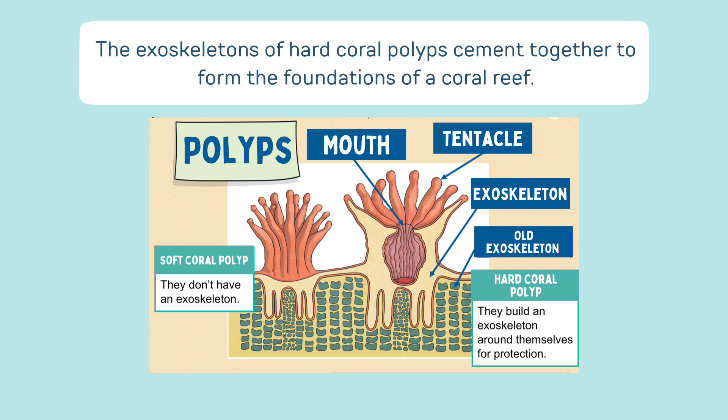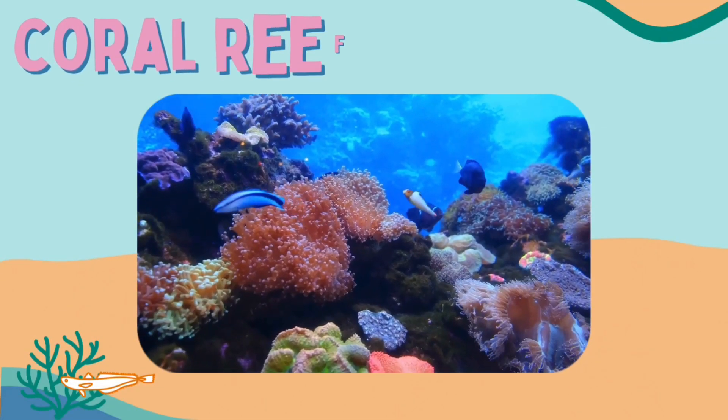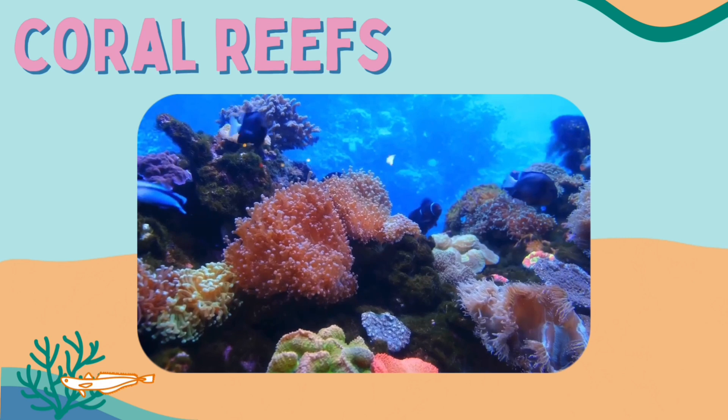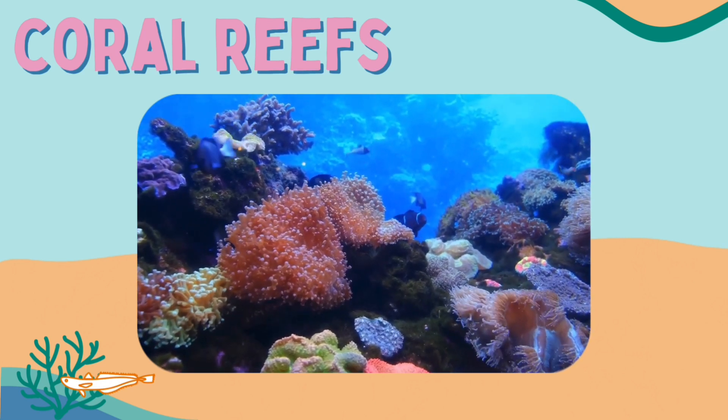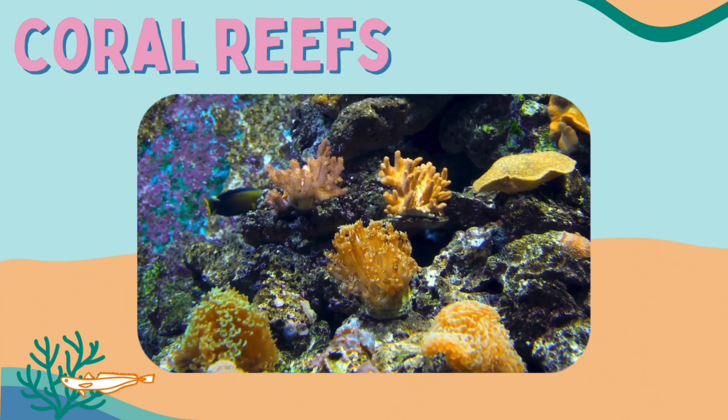Why not pause the video here to take a closer look at this diagram. So what makes the coral reef so colourful? Well, corals have microscopic algae living inside their tissues which gives the coral reef its beautiful colours.